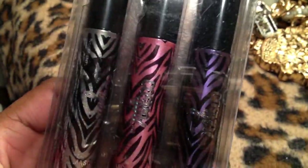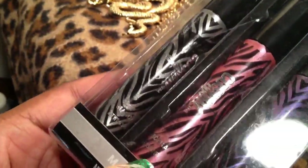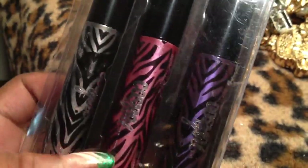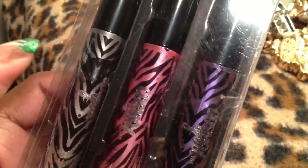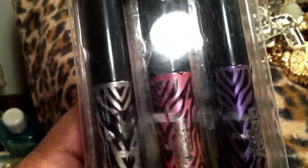I picked up these Cosmo Girl Mascaras. I just thought they were cute. I think they're actually colored — like a purple, a pink, and a silver, which I did not know that. I gave my sister a set and she was like, these are colored. I'm like, really? So we'll see what I do with those.